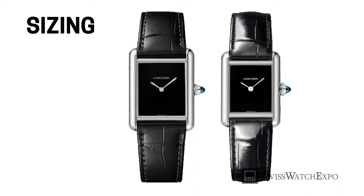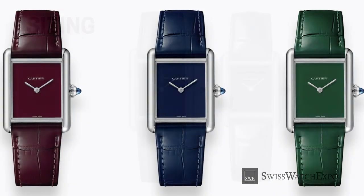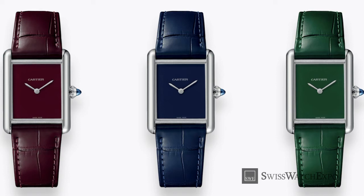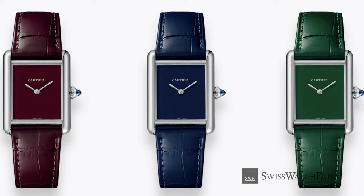Boasting an androgynous appeal, the Tank Must has sizes labeled small, large, and extra-large, instead of ladies' or men's. The 2022 Tank Musts carry the large distinction, measuring about 33 by 25 millimeters — a friendly size for many wrists. Inside, they run on high-autonomy movements with a battery life of up to eight years.